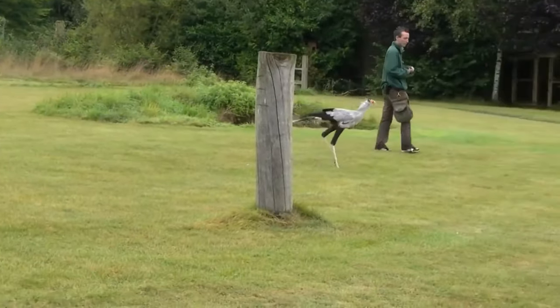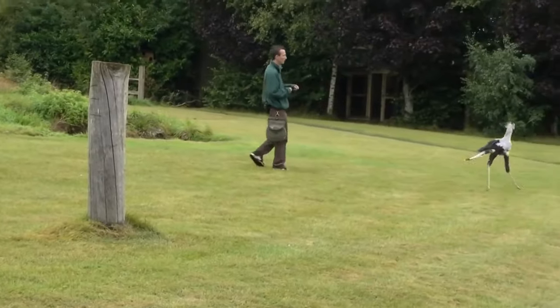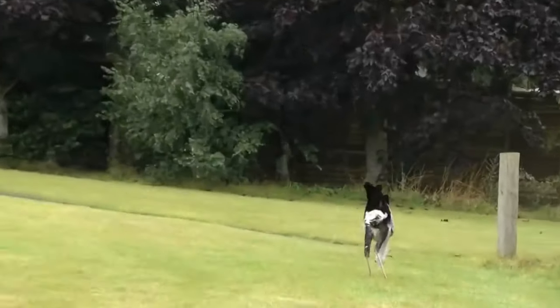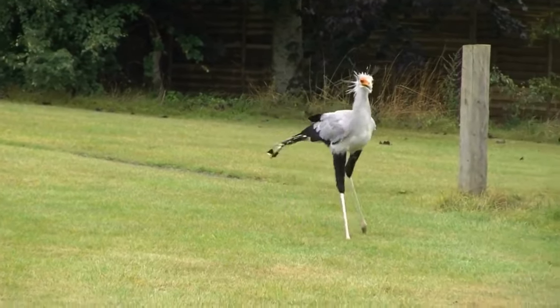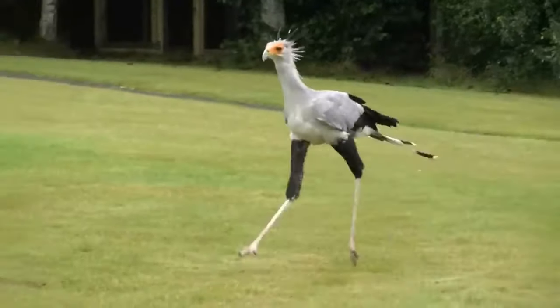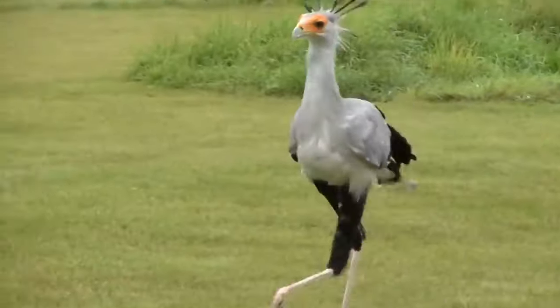Courtship display. During courtship, these birds engage in elaborate displays, including dancing, wing-flapping, and aerial manoeuvres. They also engage in mutual preening to strengthen their pair bonds.